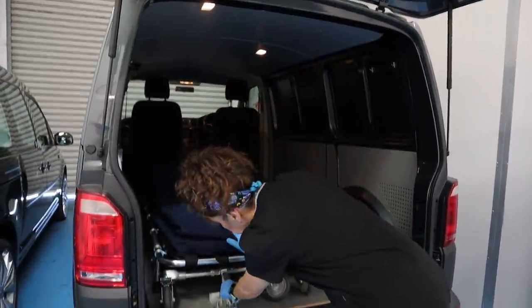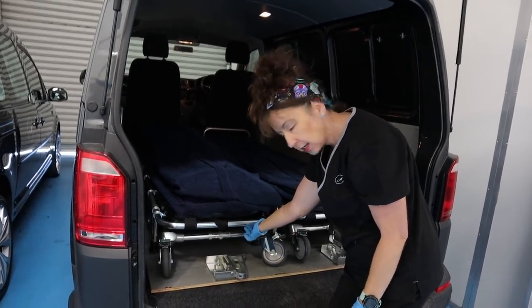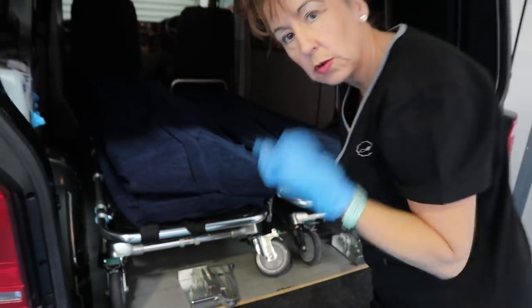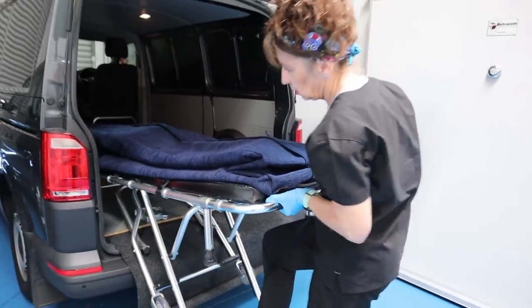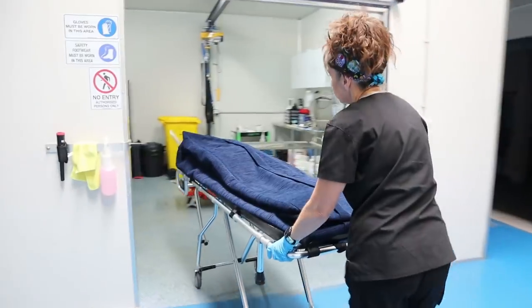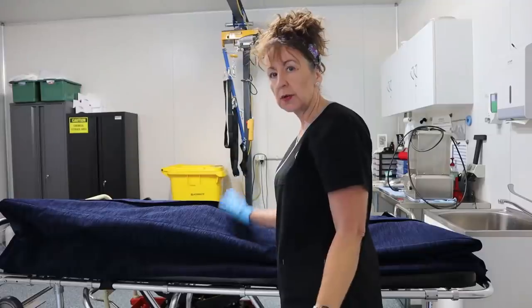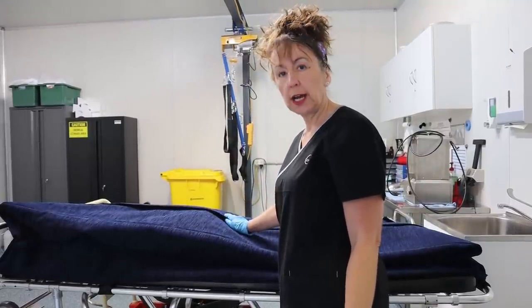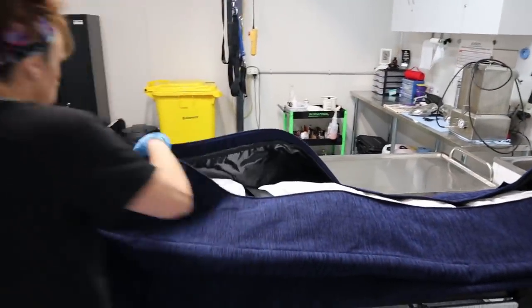I'm going to unlock that device. If you can see in there, that's the red lever which will release the legs and also lock the legs. I'm going to unwrap our deceased, Calvin, and I'm going to take really good care of them. I need to get them off the stretcher and pop them onto the tray. We're here safe and sound.